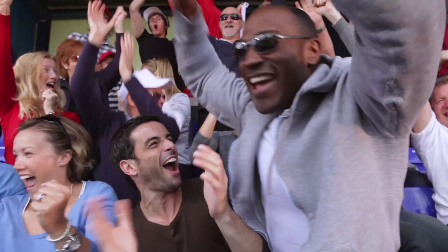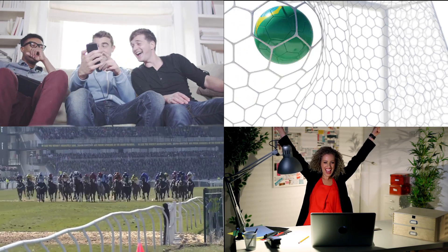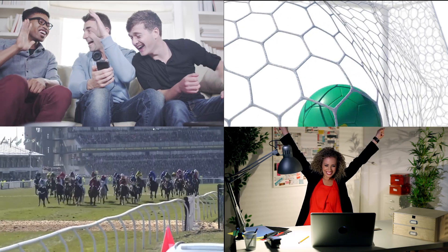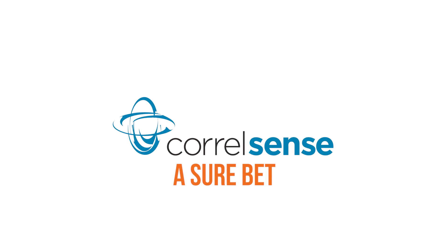We provide a common set of performance information that IT and business people can all agree on. There's no finger-pointing when things go wrong. We help keep your online gaming operations at peak performance, all day, every day. That's why Coralsense is a sure bet.